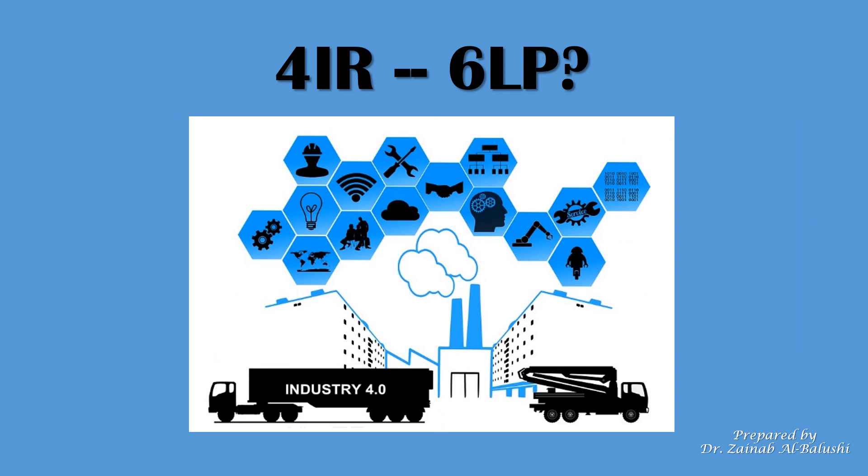Do you think that a new logistics model might evolve given the evolution of the fourth industrial revolution? Maybe a 6PL? Maybe a 5PL?